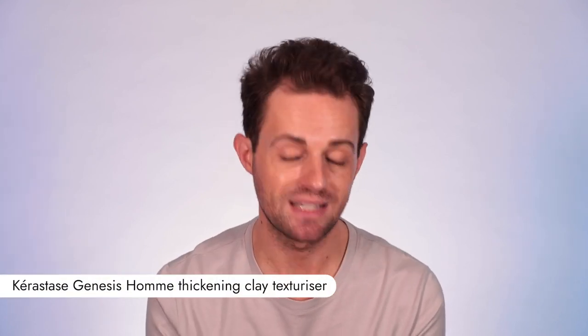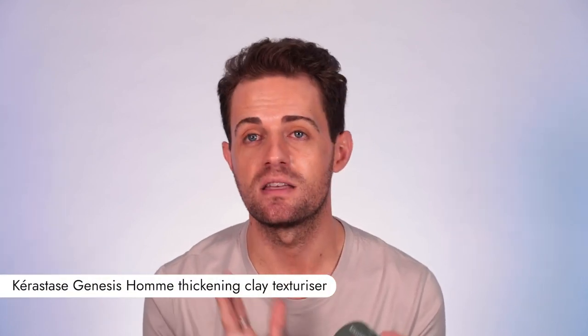And then the final new one — this is the Kerastase Genesis Home. It's a texturizing paste, and it's their first texturizing paste they've ever made. It's designed for people who are going through thinning hair or potentially hair fall, to actually thicken the fibers of the hair you've got when you're styling it. So it's a short-term solution.